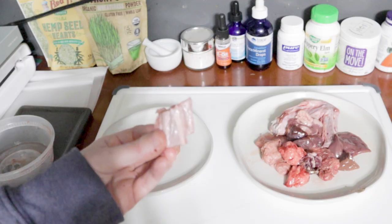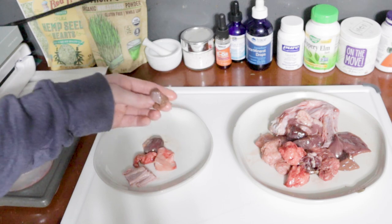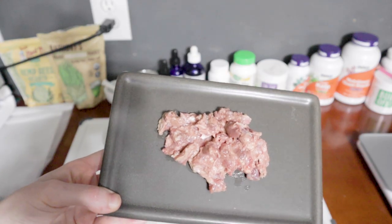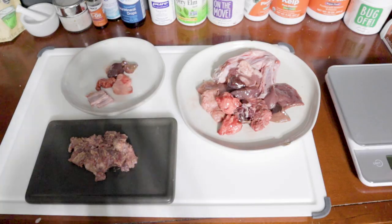Then Tangy is going to get another third of his container, which is duck wing, pork loin with fat, rabbit lung, rabbit kidney, and some beef liver. And then Choji is going to get some Viva Raw duck rinds, which I had on hand. He does have some prepped meals as well, but I'm just giving him a little bit of this for variety.